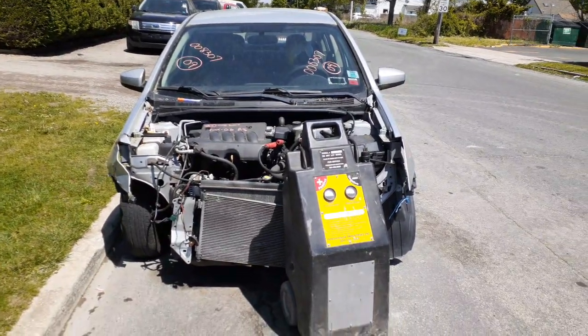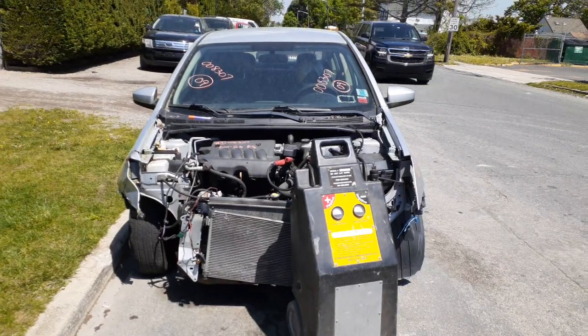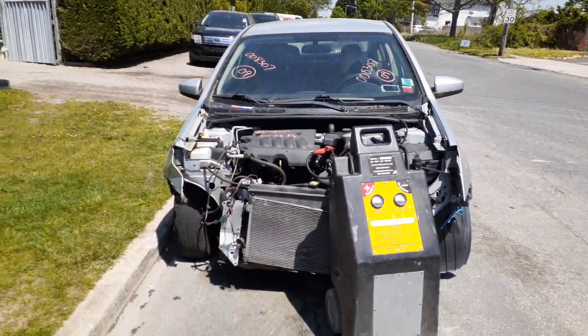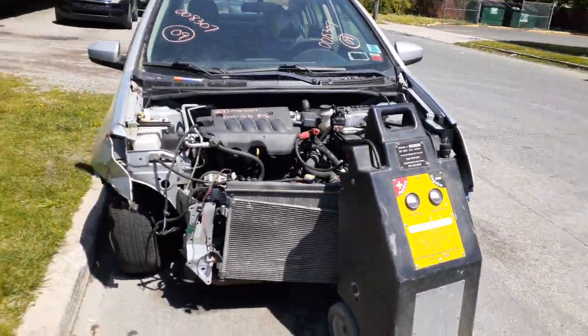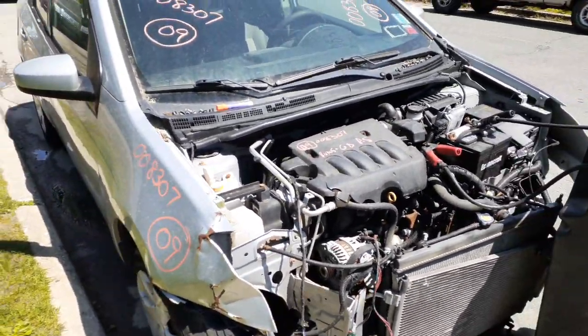New addition to the inventory is the 2009 Nissan Sentra FE Plus 2.0 automatic, stock number 8307. As you can see, the thing was hit in the front — just the way it came in with no nose parts, everything taken off. They've got a good 2.0 motor.